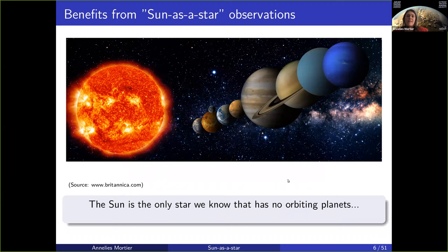There are a lot of benefits in observing the sun as it would be a star. By far the greatest benefit is that the sun is the only star we know that has no orbiting planets in the sense that we can actually remove them from the data — we know the solar system quite well.